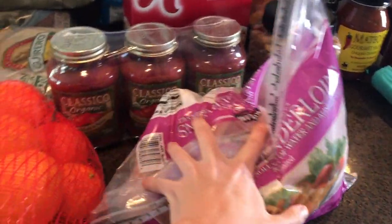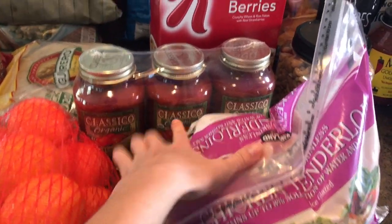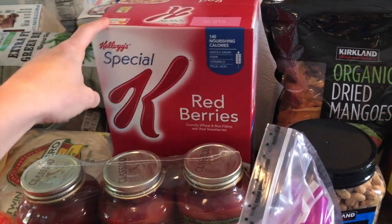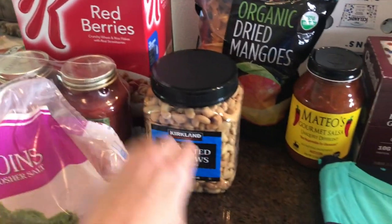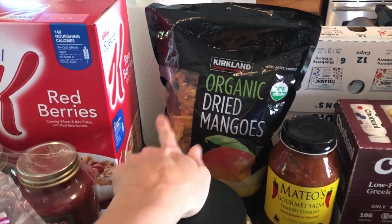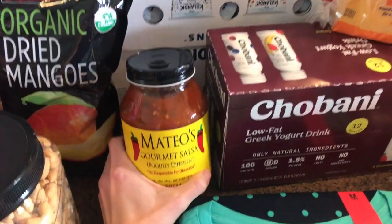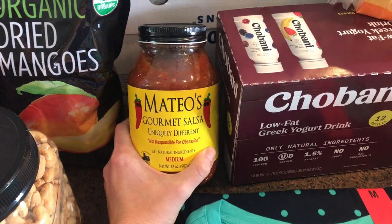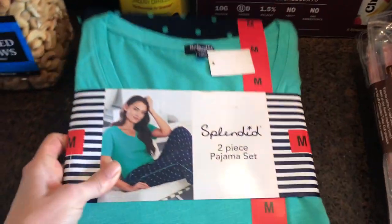I got boneless skinless chicken tenderloins, and my favorite pasta sauce when I don't make it myself — the organic one. Special K Red Berries is a pretty low-sugar cereal option for kids and it was on sale so I grabbed that. Unsalted cashews for snacking, organic dried mangoes for snacking — my son loves those. And this is the best salsa in the entire world. If you have it at your Costco, go get it — you can thank me later.